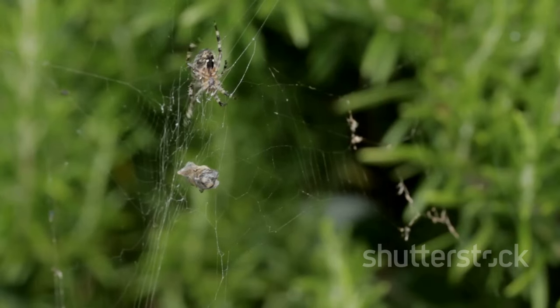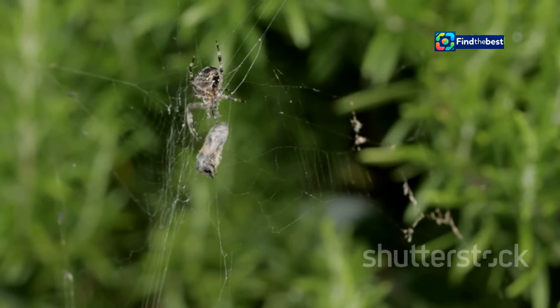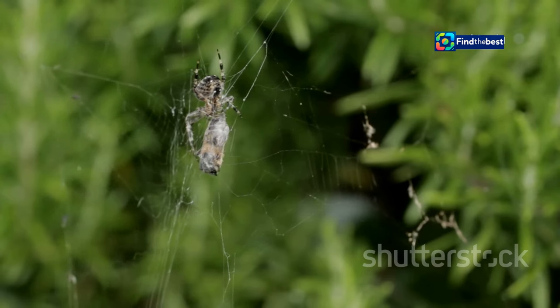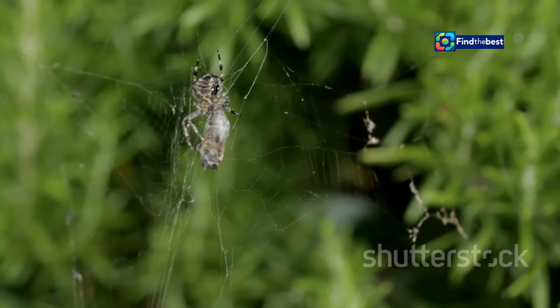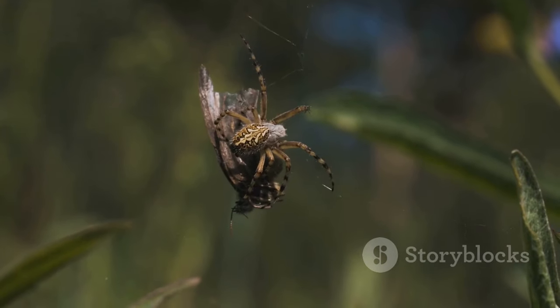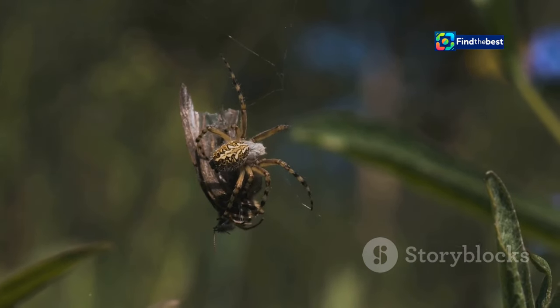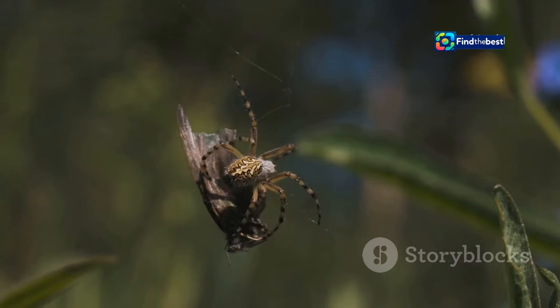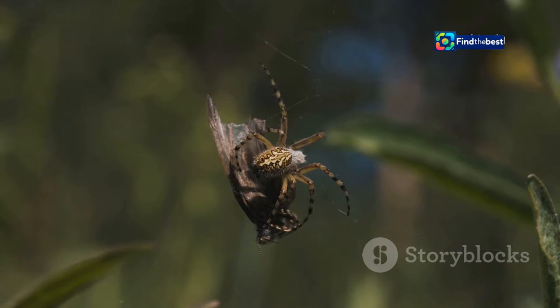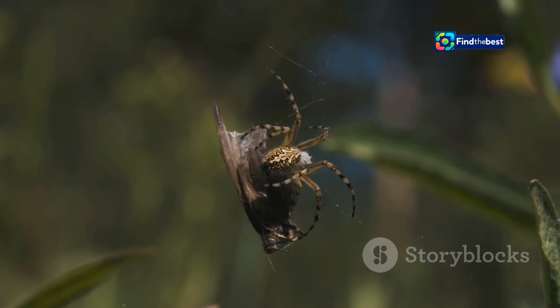These fascinating creatures are a testament to the ingenuity of the natural world. Their ability to create such complex structures from simple silk threads is truly remarkable. Each web, a masterpiece of engineering, woven with precision and purpose. The design of the web is carefully planned to maximise its effectiveness in capturing prey.